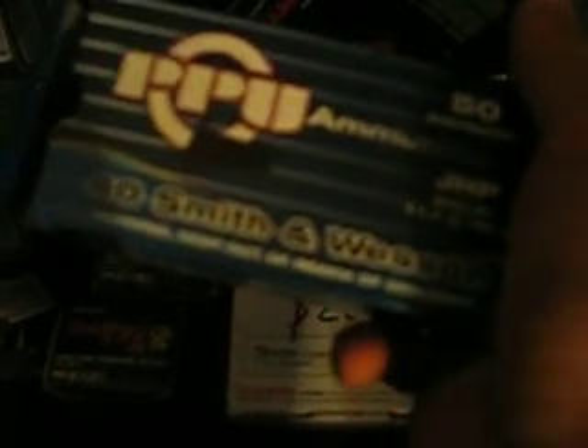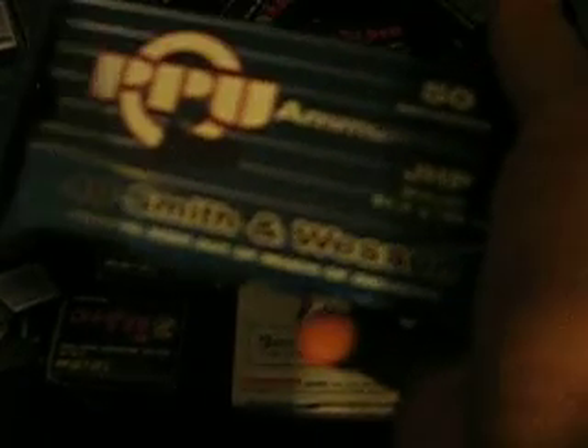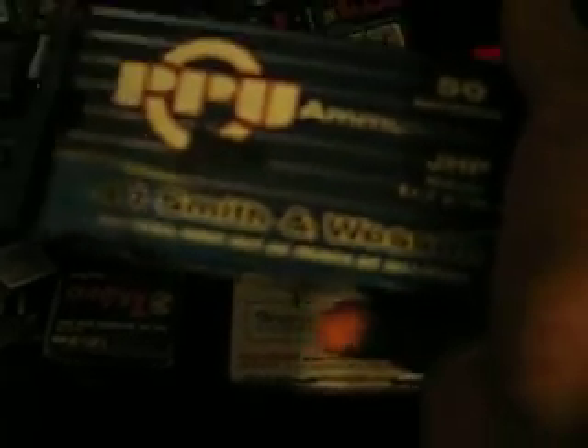I also got PPU .40 cal Smith & Wesson jacketed hollow point. I wanted to review this hollow point — if you're going to buy hollow points, don't buy this ammo for self defense. This hollow point is crappy, it's really crappy. Let me show you real quick. The reason why it's so crappy is the hollow point is so thick that it won't open up, it just crushes. It won't open up.